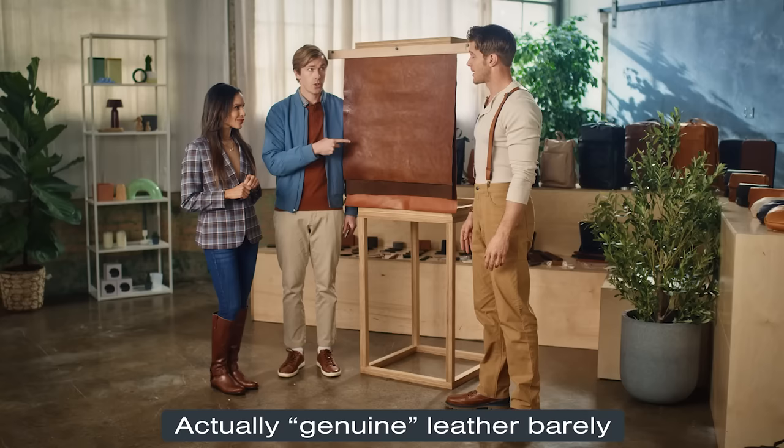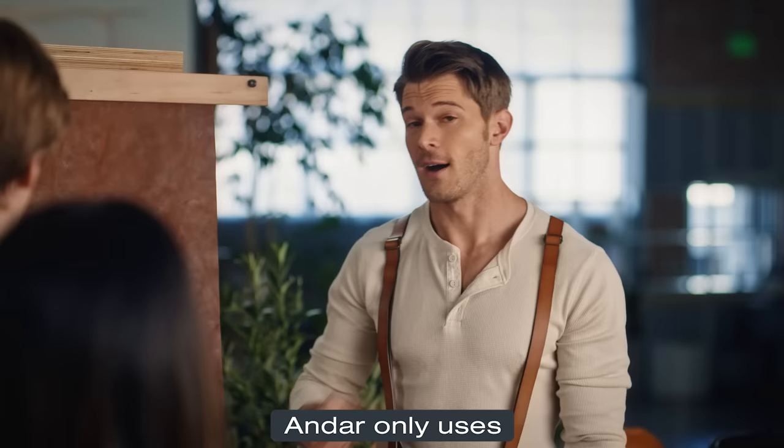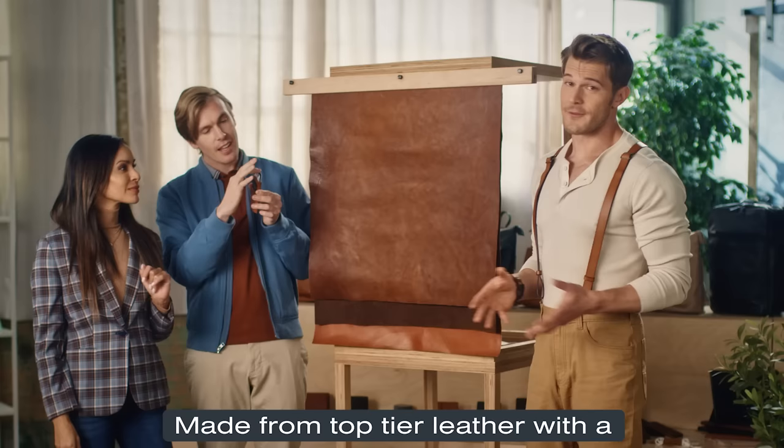And this is genuine leather? Actually, genuine leather barely qualifies as leather. There are three classes of leather: genuine, top-grain, and full-grain. Ondar only uses full-grain leather to make their products. Now that's fine leather. Besides smelling like a million bucks, full-grain leather is more durable, and it ages beautifully as it gains its fine patina. Made from top-tier leather with a timeless design, this wallet will last forever — or at least longer than your attention span.